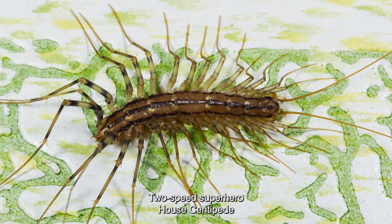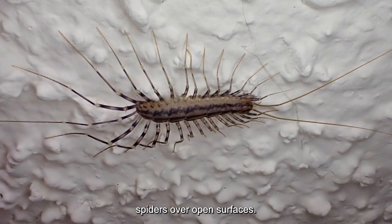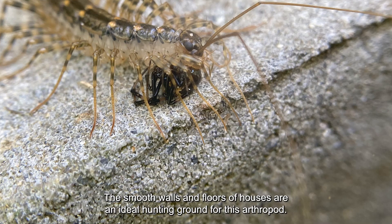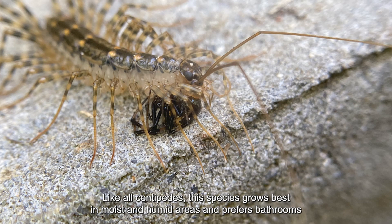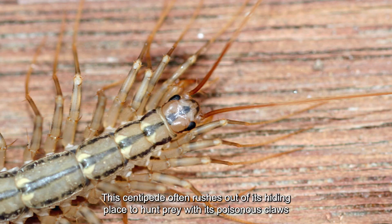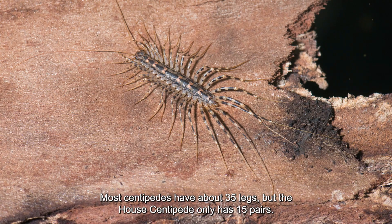Two-speed superhero: house centipede. The long-legged house centipede is built for speed and specializes in chasing insects and spiders over open surfaces. The smooth walls and floors of houses are an ideal hunting ground for this arthropod. Like all centipedes, this species grows best in moist and humid areas and prefers bathrooms and underground spaces. This centipede often rushes out of its hiding place to hunt prey with its poisonous claws, scaring people.